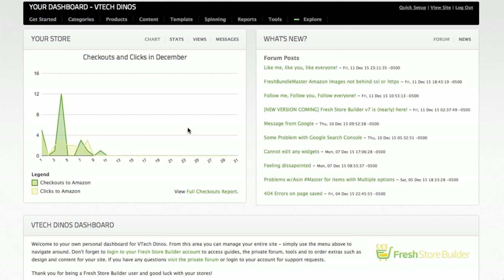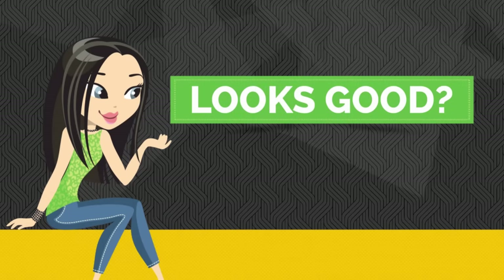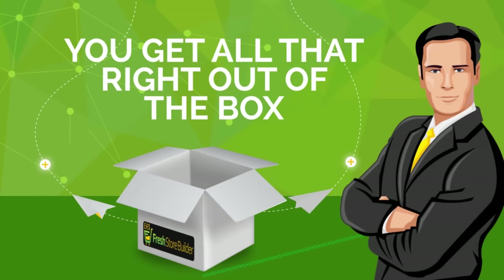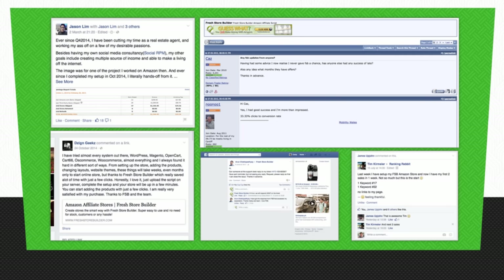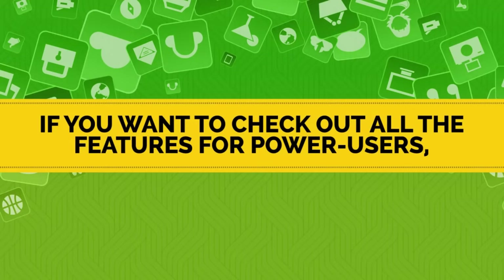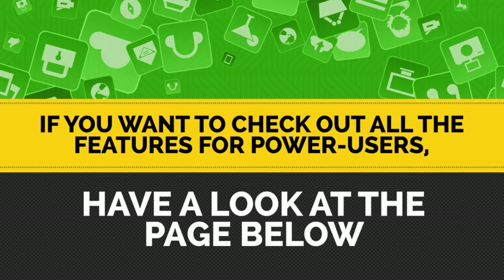You don't have to dig through data — you can see which stores are performing, what's doing well, and it's really clear and obvious. None of what you've seen here is an add-on or extra; you get all of that right out of the box. That's why Fresh has had brilliant customer testimonials and people have done really well using Fresh to power their Amazon stores. We've only just scratched the surface of what Fresh can do, but if you want to check out all the features for power users, have a look at the page below.